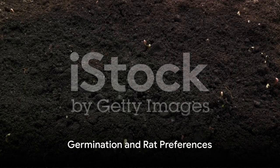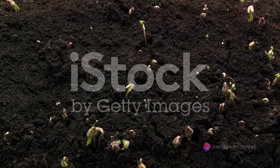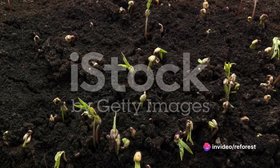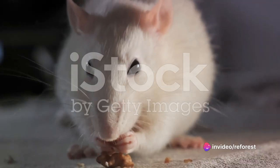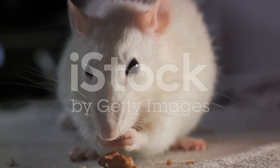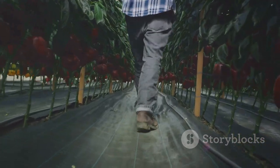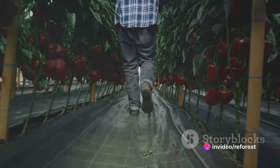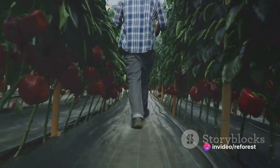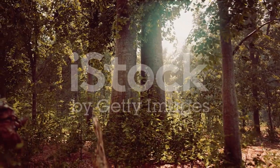Interestingly, the seeds germinated similarly to uncoated seeds unless the coating contained methyl non-ilketone, which reduced germination. But when it came to the rats, they strongly preferred the uncoated control seeds over the treated ones. Remarkably, even the blank coating, which contained no active deterrence, resulted in a near-complete avoidance of 99%. However, the scientists recognized that their experiment was missing an element of reality.